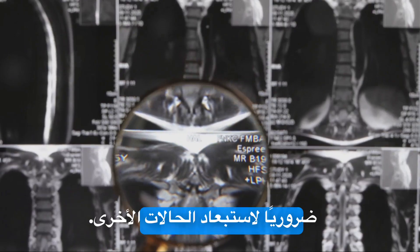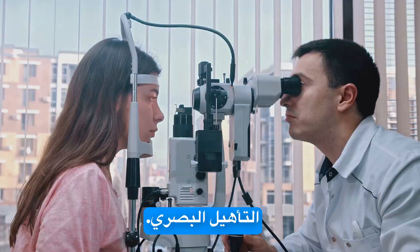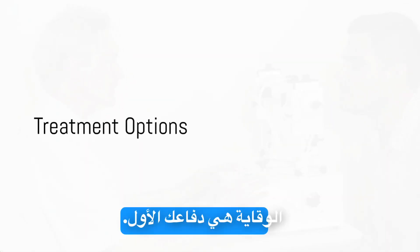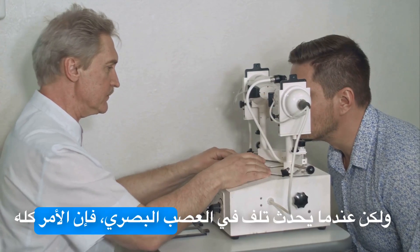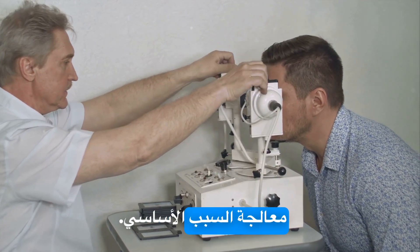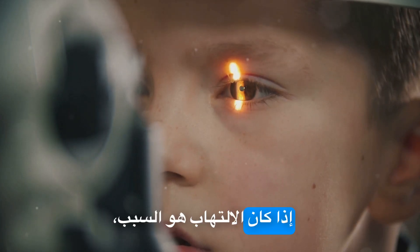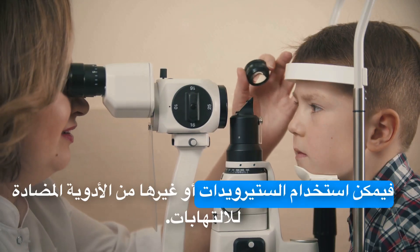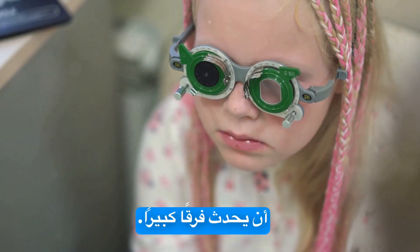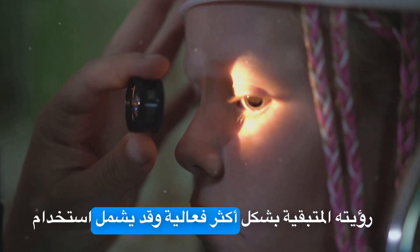Managing glaucoma, reducing inflammation, and visual rehabilitation can help. Exciting research into stem cell and gene therapy offers future possibilities. Prevention is your first defense, but when optic nerve damage has occurred, it's all about managing the symptoms and slowing the progression. The primary treatment is to address the underlying cause. In cases of glaucoma, this might mean medications or surgery to lower the eye pressure. If inflammation is the culprit, steroids or other anti-inflammatory drugs can be used. For those with significant vision loss, visual rehabilitation can make a world of difference — training the individual to use their remaining vision more effectively, and may include the use of assistive devices.